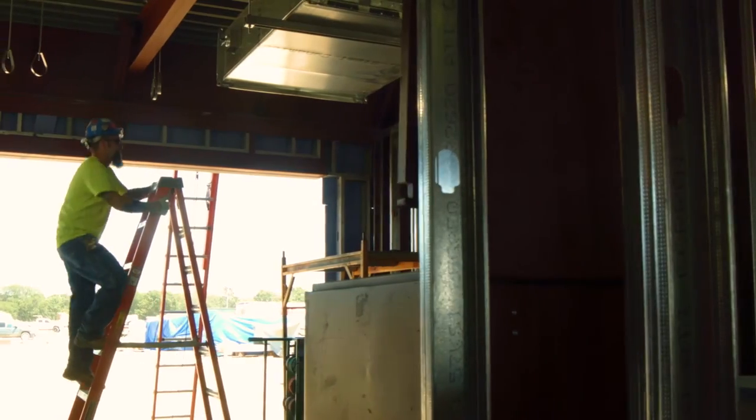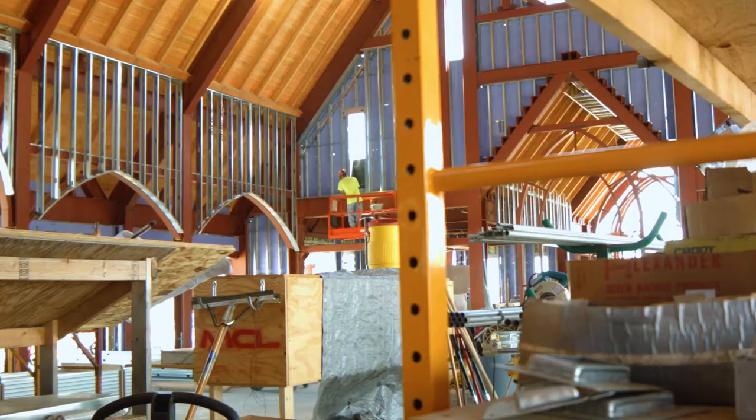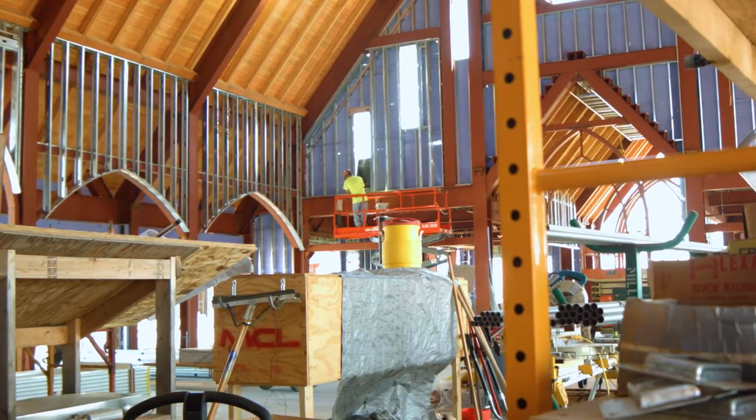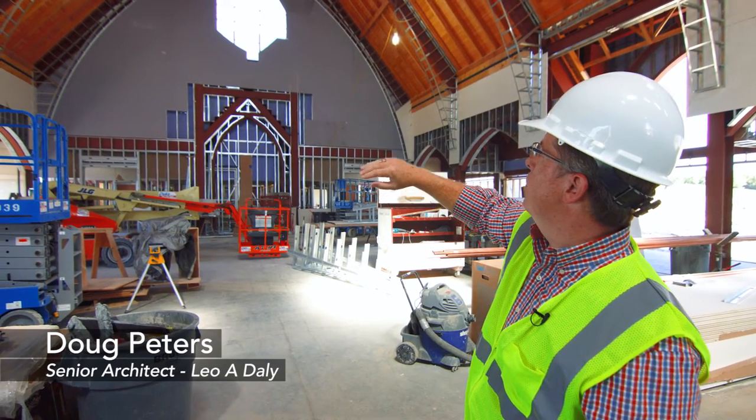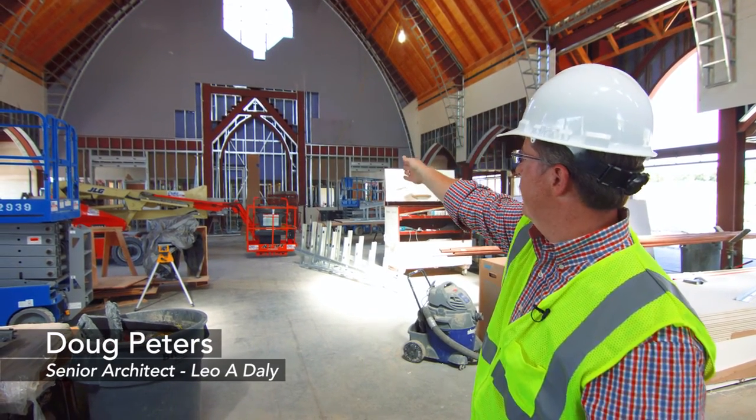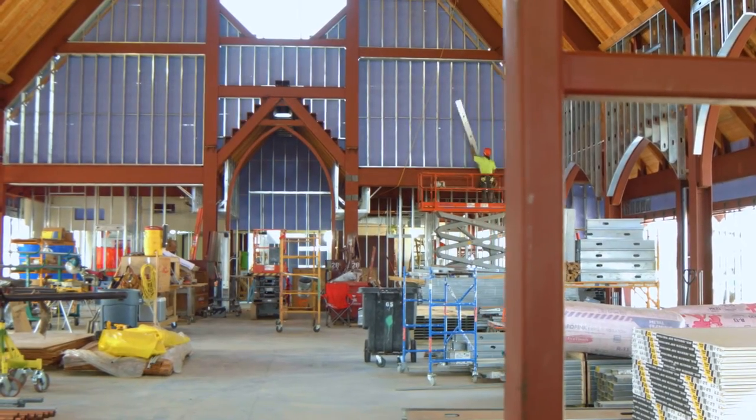You're starting to see that the shape of the space is very clear — the high vaults, the steeply pitched ceiling, the arches being framed out here at every bay — that are going to help frame the focus towards the central arch where the platform will be.